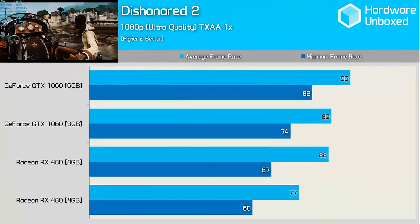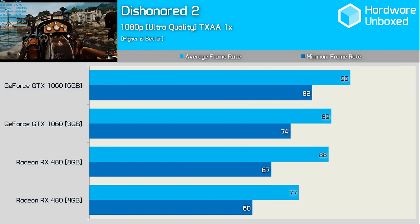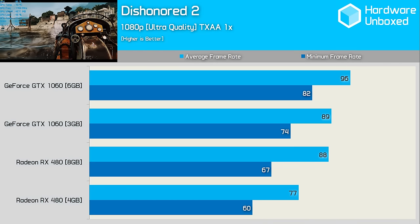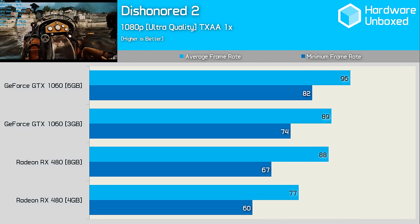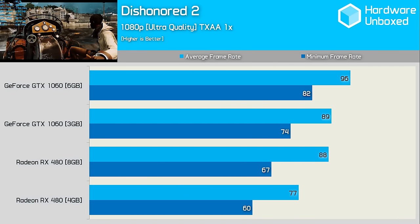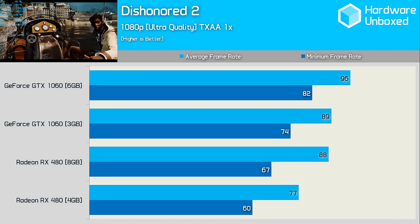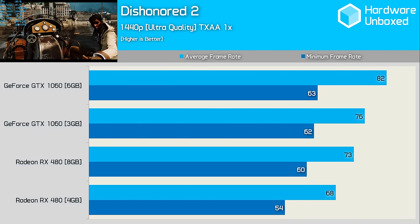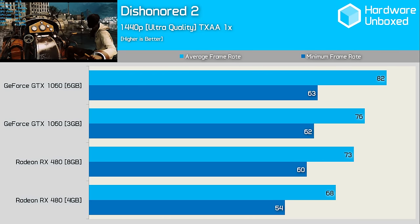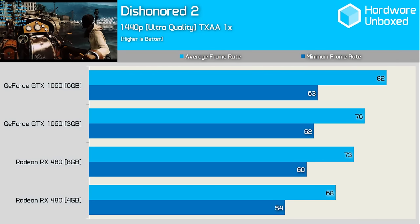Since our initial Dishonored 2 testing, the game's performance has been dramatically improved, particularly the minimum frame rates. At 1080p, Nvidia still looks to have the more consistent performance. The 3GB 1060 is just able to edge out the 8GB 480 when comparing the average frame rate, while the minimum is much stronger. Jumping to 1440p, we find a similar story — the 1060 6GB leads the way, while the 3GB model is also able to beat both the 4GB and 8GB versions of the 480.